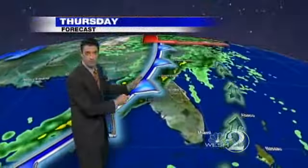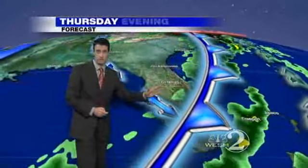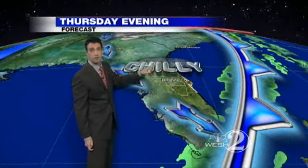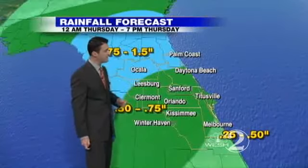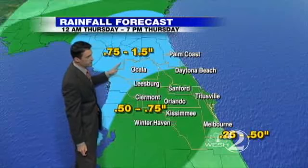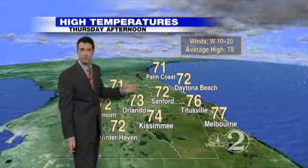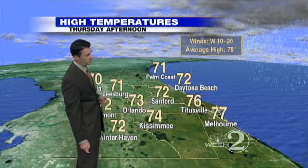But this is a fast mover. By 4 or 5 o'clock, this system is going to be offshore. By the time it's all said and done, most of us will pick up about a half an inch of rain. Then chilly and much cooler Thursday night and Friday morning. The heaviest rainfall totals are definitely northwest of the metropolitan areas, but everybody should pick up between about a half an inch to three-quarters of an inch of rain.